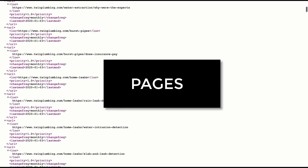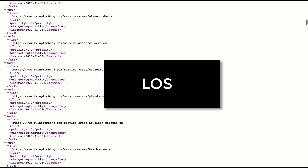We built 90 location pages for our home services client in Los Angeles. What are you working on today? The glorious job of location pages. You're doing location pages for who? Twin Home Plumbing out in California. And how many have you done so far? About 50.